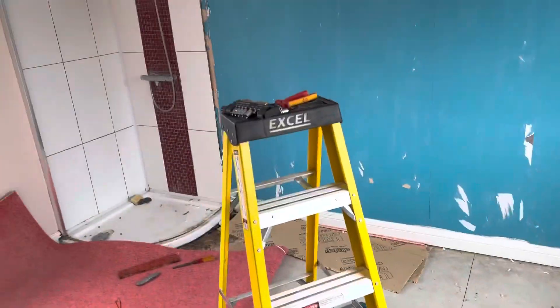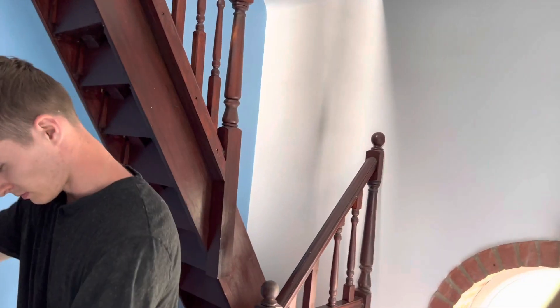Thank you to Charlie, my assistant — the legend. A shower in the bedroom just doesn't work. Shine on everybody.